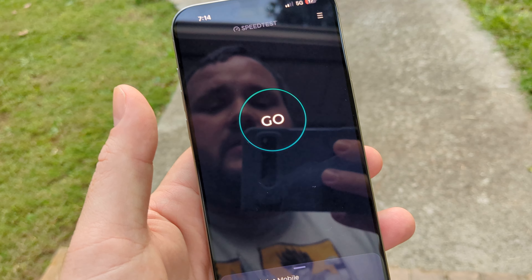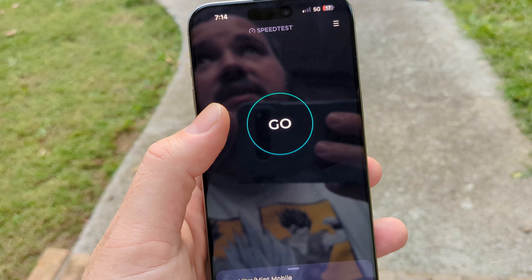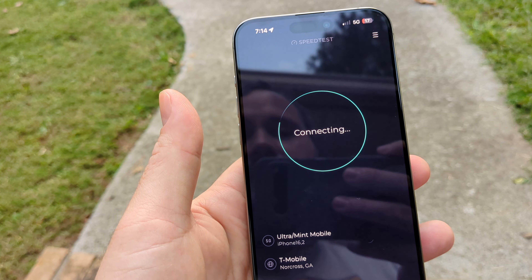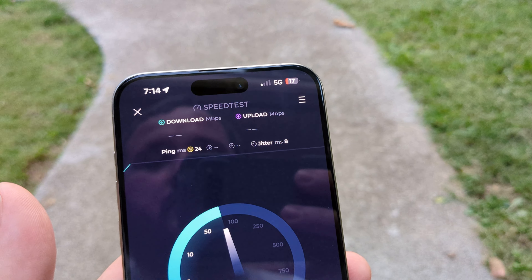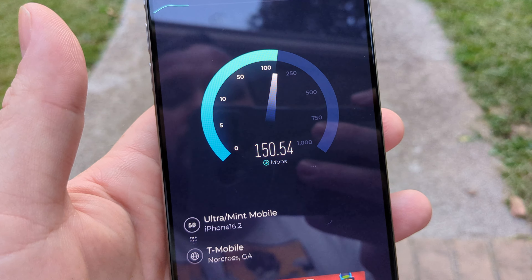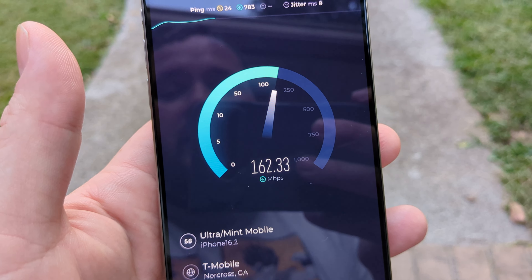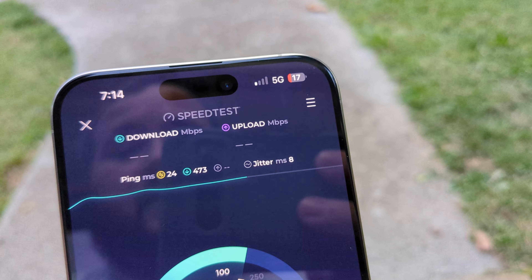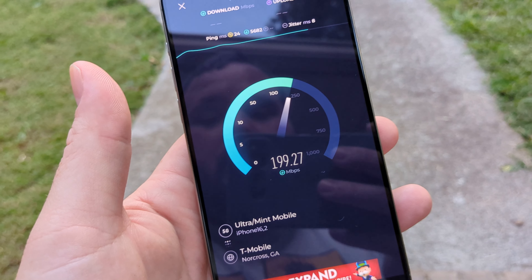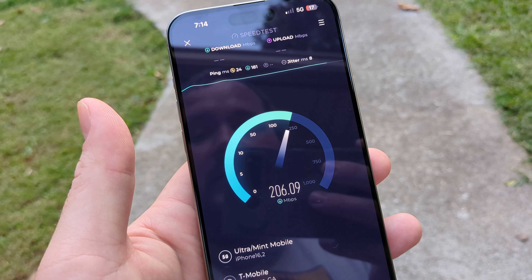I actually got my fastest speed test today on Mint Mobile when I was down in Marietta — 1100 megabits per second. Right here I've got one bar, and that's still fast as hell with Mint Mobile slash T-Mobile on one bar of 5G — almost 200 megs.